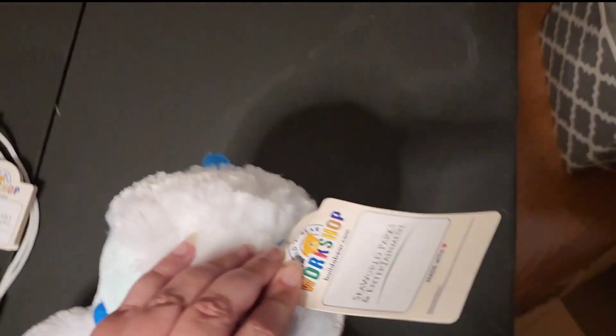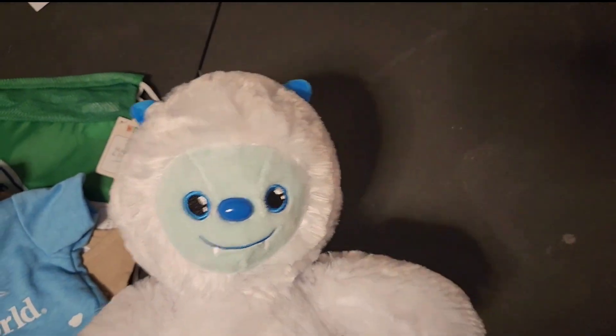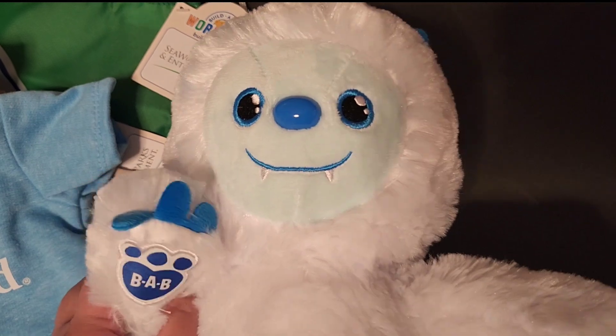I'm really excited to have this guy. I knew I needed him when I saw him. I love Bigfoots and I love Yetis — I can't help it. So I hope you enjoyed this video guys. I hope you subscribe and come back for more. And until next time, bye.